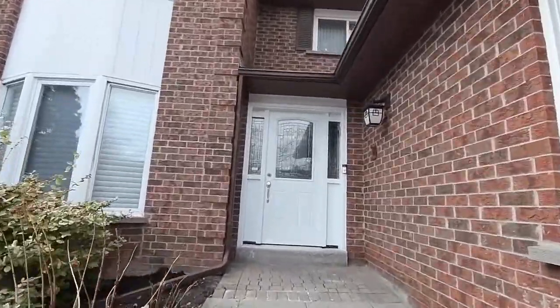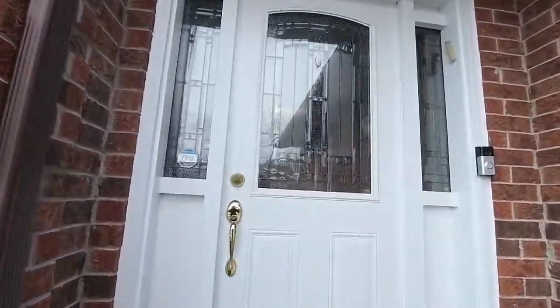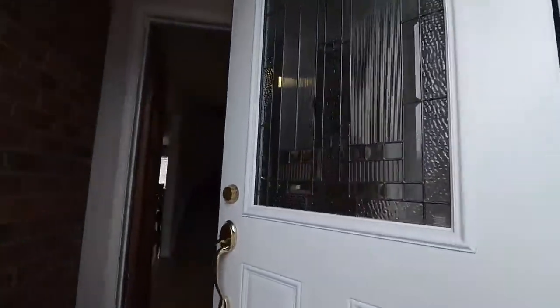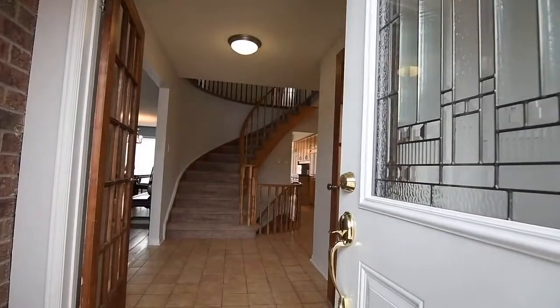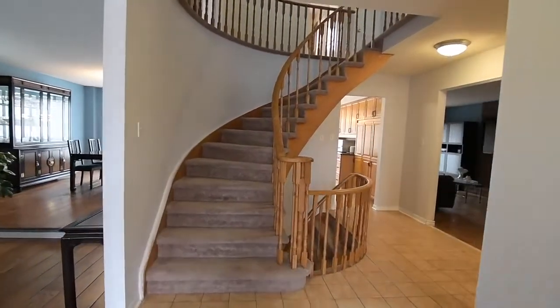This two-story brick home features a two-car garage with openers and remotes, an authentic unilock driveway, and a mudroom with a brick interior accent wall and glass-paneled wood French doors opening into a spacious ceramic-tiled reception foyer.